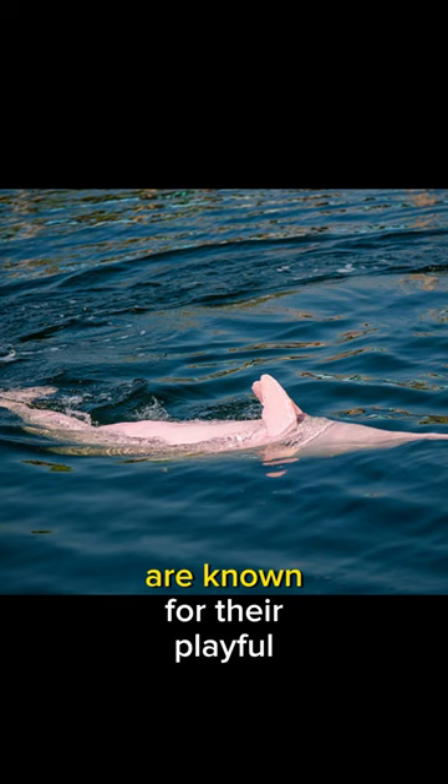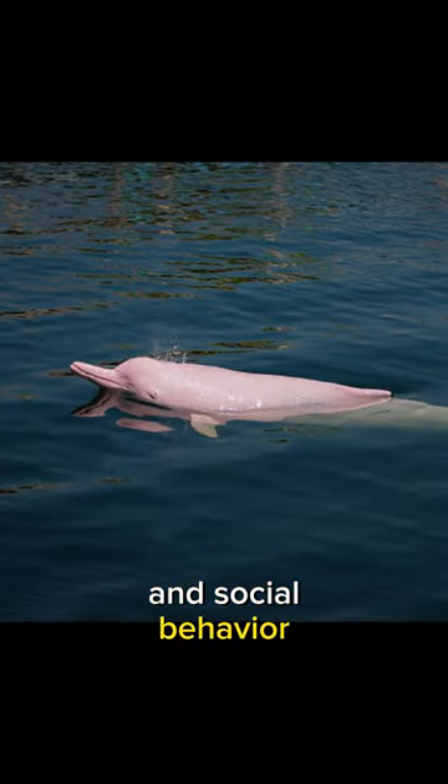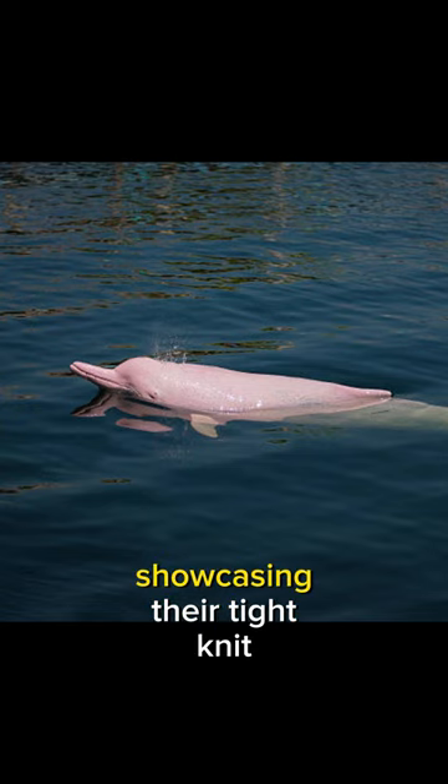Amazon River Dolphins are known for their playful and sociable behavior. They often swim in groups, showcasing their tight-knit communities.